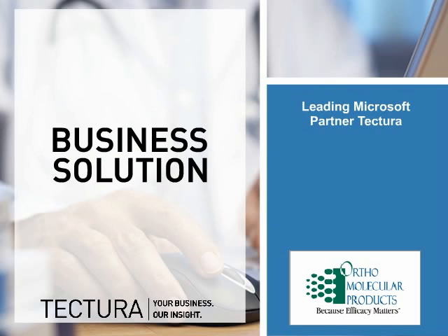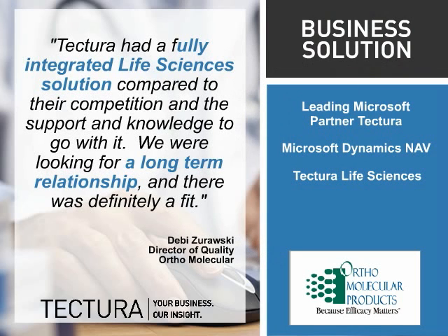Ortho Molecular selected Tectura to implement and deploy Microsoft Dynamics NAV and Tectura Life Sciences. The new solution, combined with Tectura's industry expertise, enabled Ortho Molecular to streamline key processes and improve overall business performance.